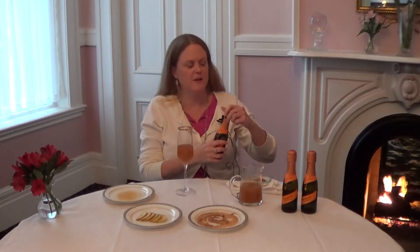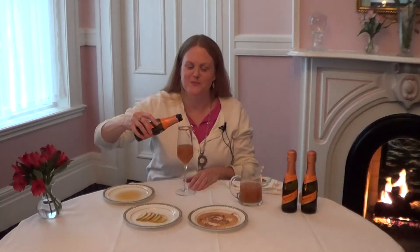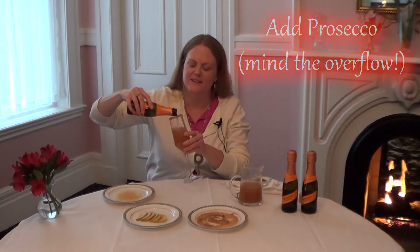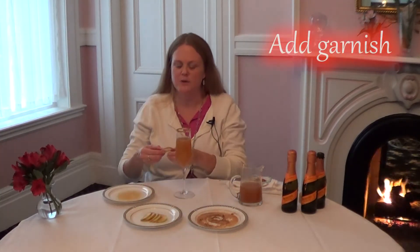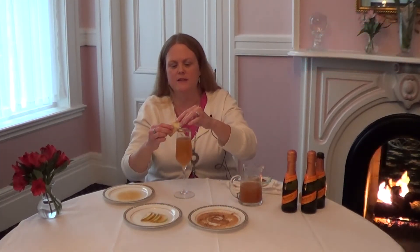Then we're going to add some of our mini bottle of Prosecco. Not too much because it will overflow. A little bit more. Looking beautiful. Then we're going to add our garnish. I took some apple slices and made a small cut in the end just to sit on the side of the glass. And that is it.